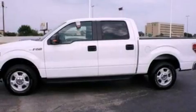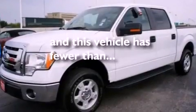Additional features include a bed liner, running boards, an anti-lock braking system, and air conditioning. This vehicle has fewer than 19,000 miles on the odometer.